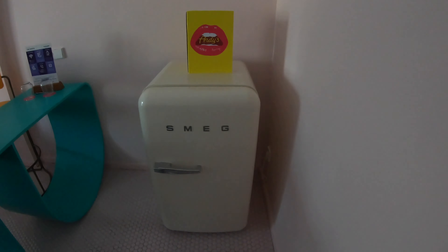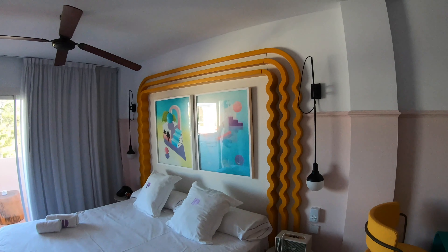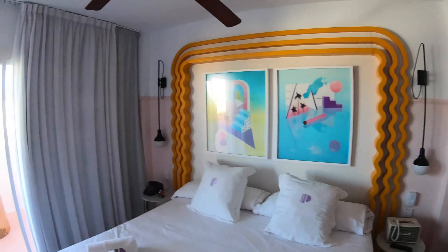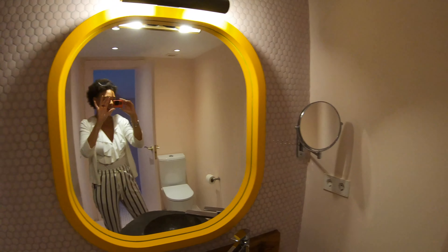We just got to our hotel room in Ibiza — it's the Paradiso Art Hotel. How cute is it? We have a Smeg fridge, a bar-type thing, a cute little bed. It's super cute — so retro. Look at this mirror!